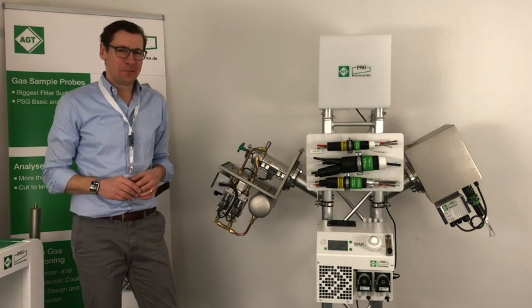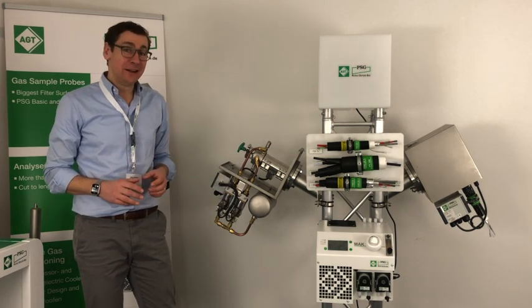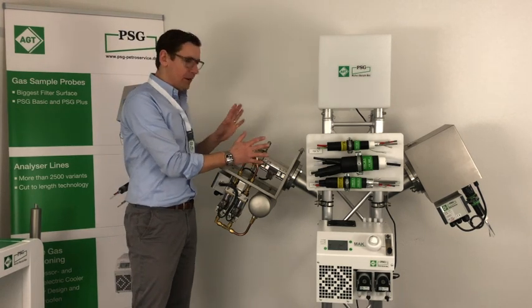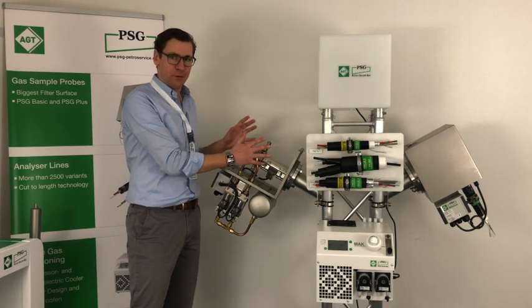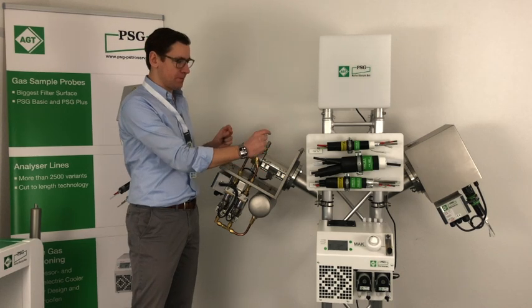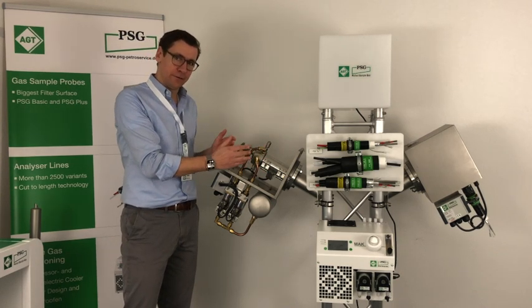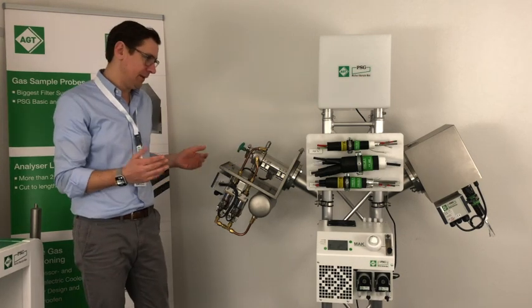Let's continue our product journey here. We have been taking off or starting to talk about the gas sample probes — the probes — gas sample probes responsible for extracting the gas sample out of the process, out of the chimney.